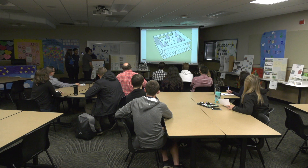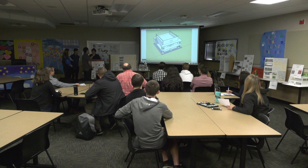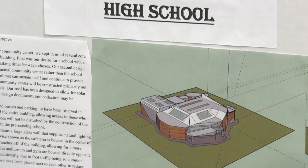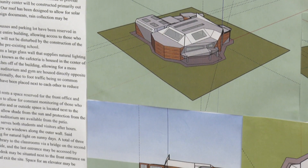They had to use video editing software to create their videos and slideshows. They had to use Google Suite products to create their slide decks. Just all sorts of things that naturally fused into the project, which is what we want to do with technology.